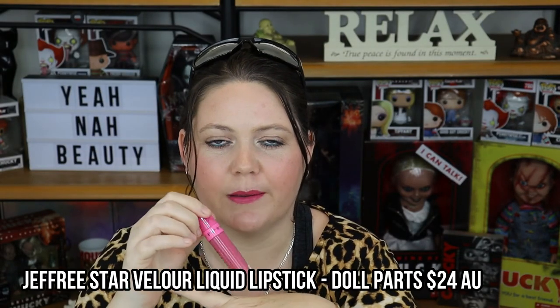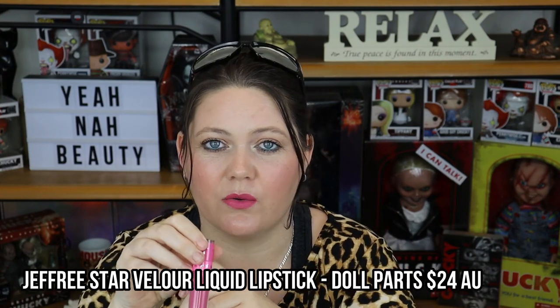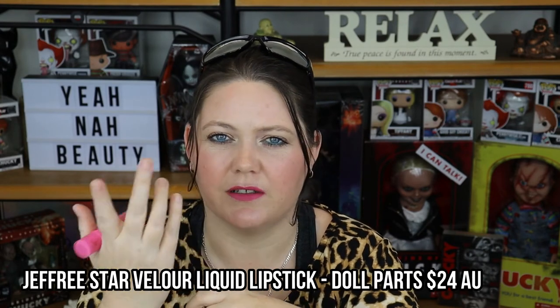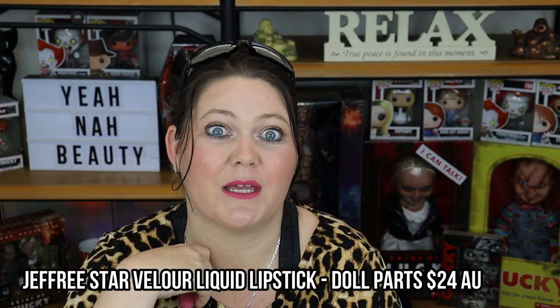This next one is Dull Parts and I don't know why I brought this — I think I just wanted free postage and what I wanted was sold out. I'm not a big fan of pink pinks. While I don't hate it, I just don't wear it very often, so I'm going to have to mix this one with a few others and see how I go.